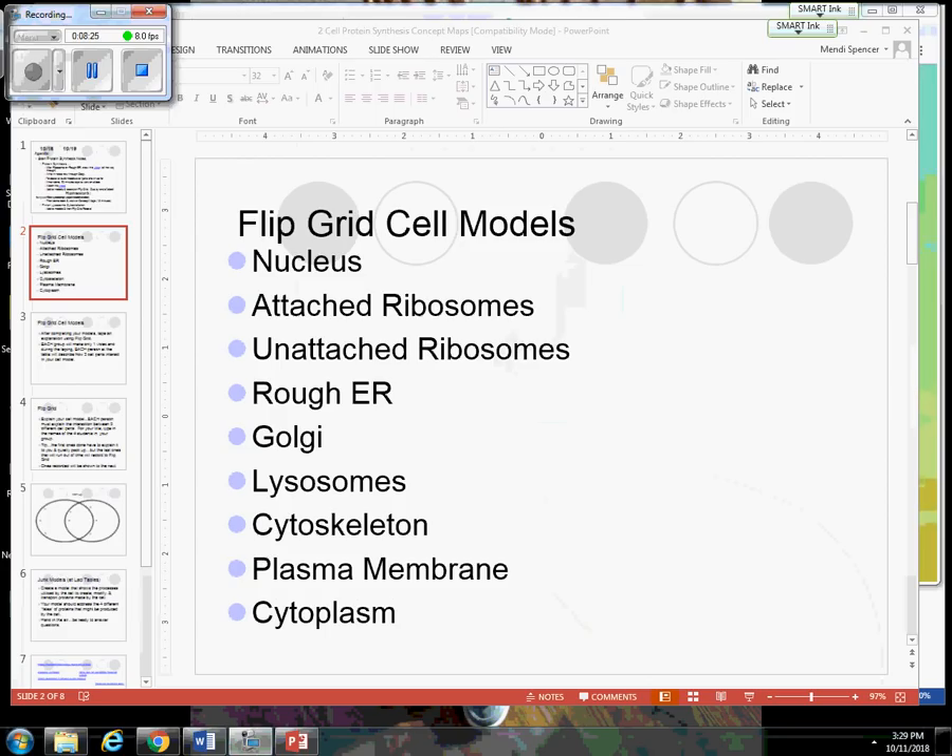We're going to be done with notes for today. With the cell models on your lab tables, you need to add any additional cell parts — you probably need to go in and add some cytoskeleton. You might show some vesicles being moved along the cytoskeleton. If you didn't put lysosomes in yet, you can go ahead and do so.